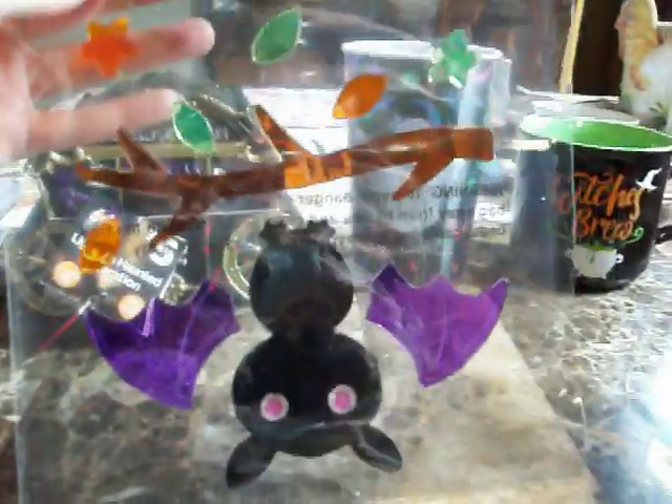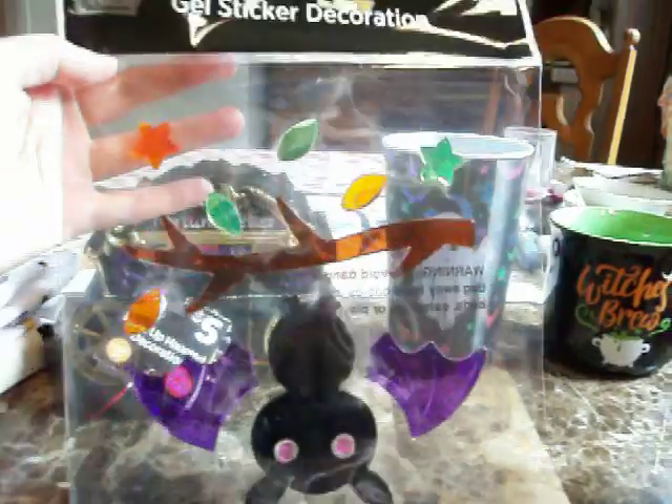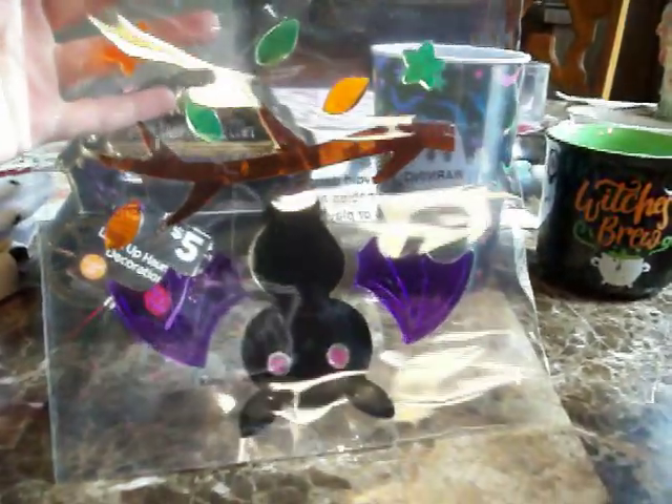And then I got a pack of these gel sticker decorations — basically gel window clings. When I saw this bat, oh my God, I grabbed it. Look how cute the bat is — he's hanging upside down with purple wings, hanging from a branch. There's a star, leaves, another star, more leaves. I don't know how many pieces are inside. They had another one I wanted with two black cats and a little picket fence, but I had to leave it. Maybe I can get it next month.